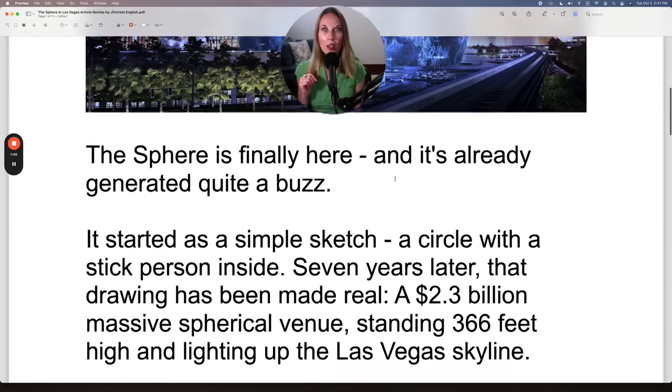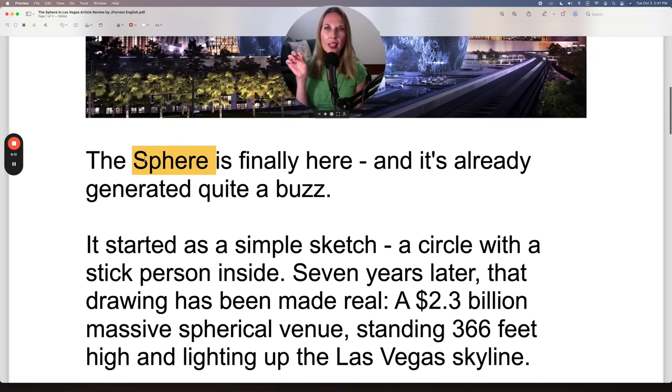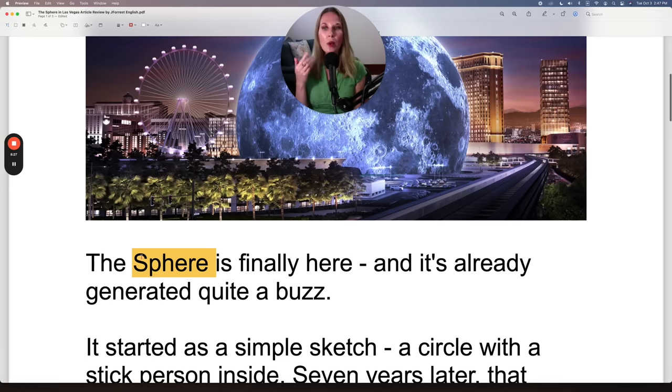Now let's continue and talk about this Sphere. 'This Sphere is finally here.' These rhyme because we have 'fear' and 'here.' That's a good one to practice out loud for your pronunciation as well. You're going to get very comfortable with this by the end of the article. And if you're wondering why this has a capital S — it's because that's the name of this entertainment venue. We always capitalize proper nouns.